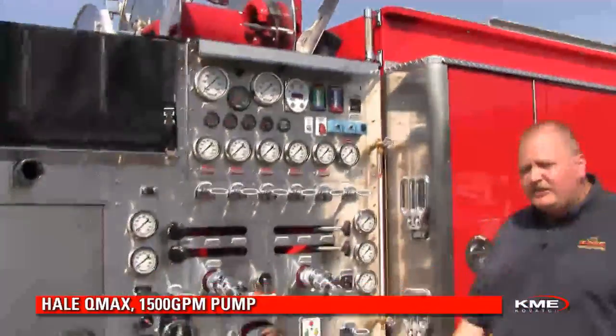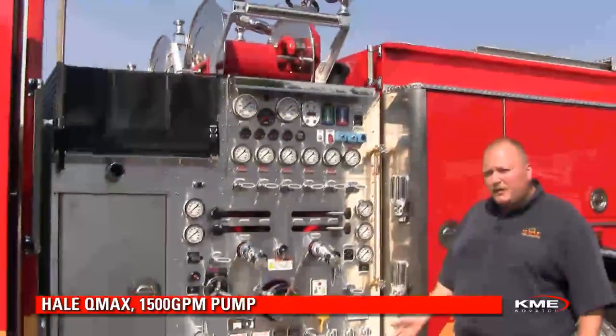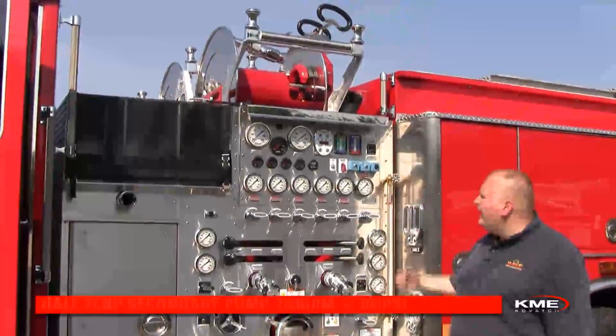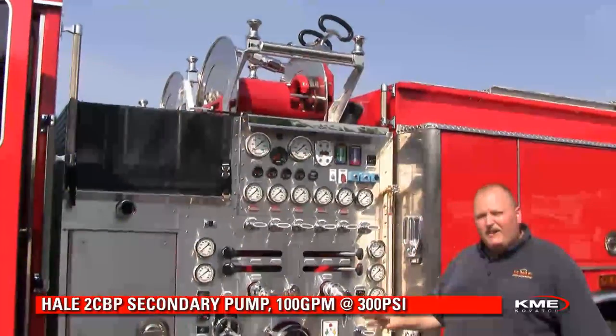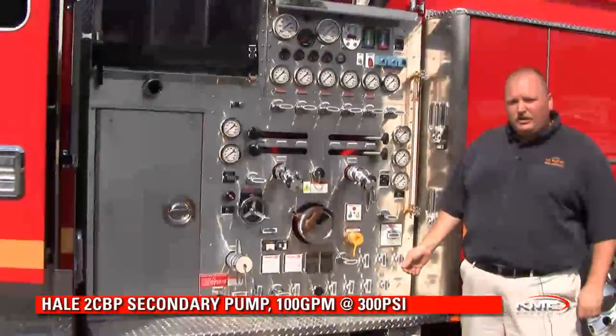Moving back into the pump panel area, this particular unit is equipped with a 1500 gallon per minute Q-Max midship single stage pump. Because the West Coast fire companies have to worry about wildland firefighting as well, it's also equipped with a high pressure booster pump. So this unit can serve the purpose as a single family residential structure fire unit as well as a wildland firefighting unit.